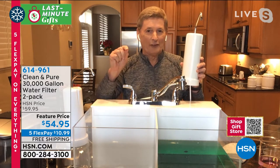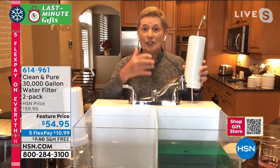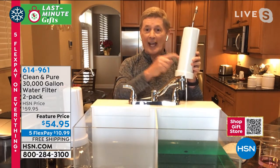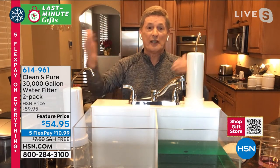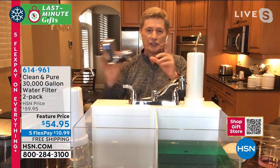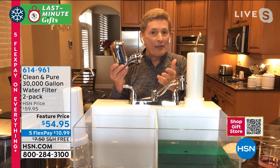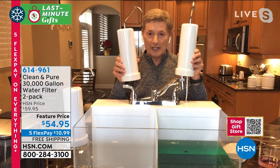There is no other water filter like the Clean and Pure. This is the only water filter anywhere in the world where you never, ever have to replace the filter. That's unheard of in the water filtration industry — with every other water filter you buy, you have to go back to the store every month or every three months and spend more money. You never have to do that with Clean and Pure. You're getting 30,000 gallons here, and another 30,000 gallons in the second unit.